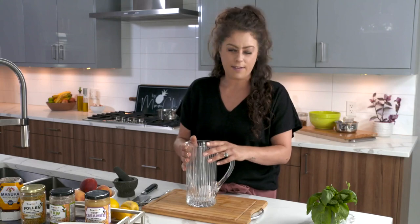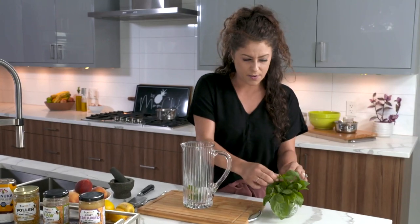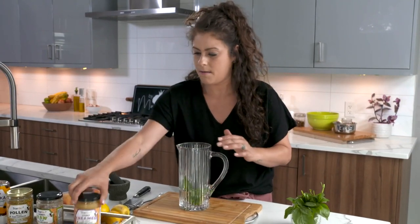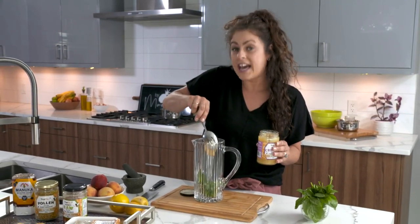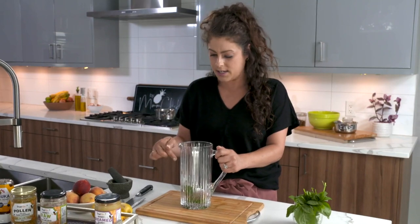My favorite tea for iced tea is Earl Grey, but you can use green, peppermint, or anything you like. One of my favorite flavor combinations is honey and basil, so I'm adding fresh basil from my garden to steep in the pitcher. I'm using the creamed honey for my iced tea because it's a full jar and it melts really nicely. Since I'm not drizzling it, it works perfectly in this preparation — honey, tea bags, and basil are all in.